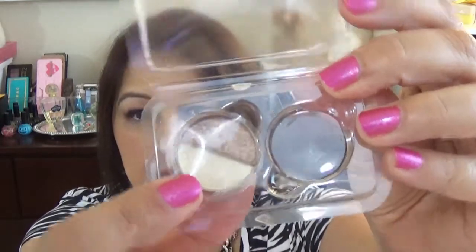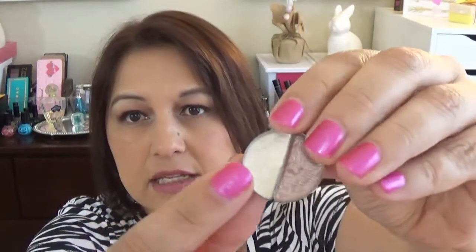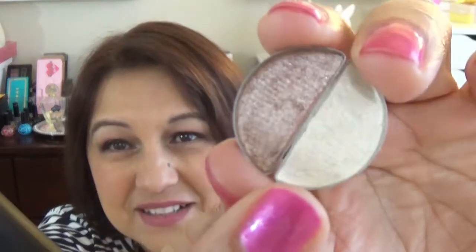The next one is the Tom Ford Skin Illuminating Powder Duo. If I remember correctly, the lighter one is supposed to give you a highlight like it's daylight — a glow kind of — and then the darker one is supposed to give a candlelight glow. So which one should I try? Let's do the daytime one, but I'm kind of scared to try that white one. They both look shimmery. Let's try the white one — let's be daring.